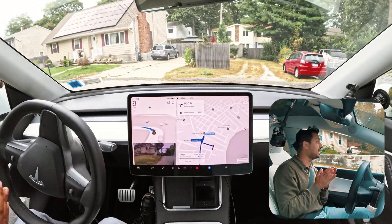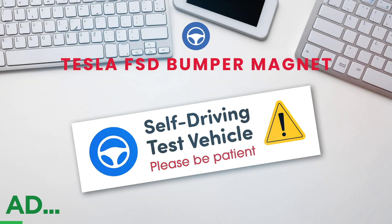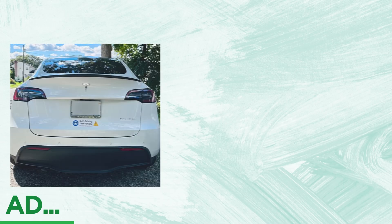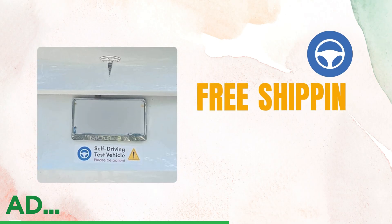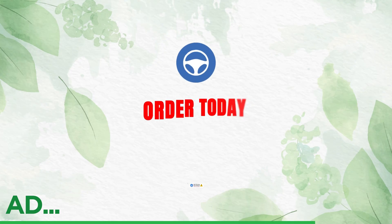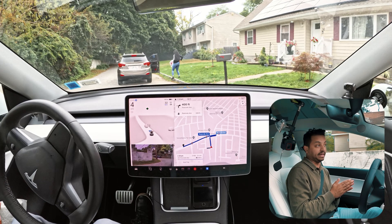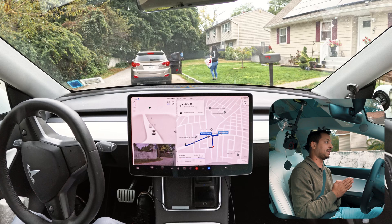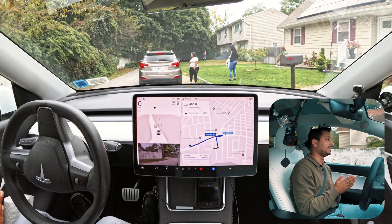This video is sponsored by our Full Self-Driving magnet. Are you a Tesla FSD beta tester? Stop scrolling — the FSD Beta bumper magnet is a must-have. This sleek, durable magnet clearly signals that your Tesla is in self-driving mode. It's easy to apply, easy to remove, and the perfect accessory for embracing the future of autonomous driving. Grab yours on Amazon today.